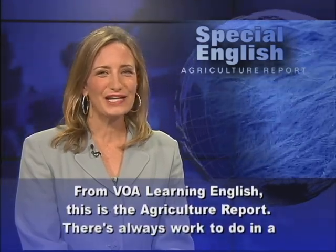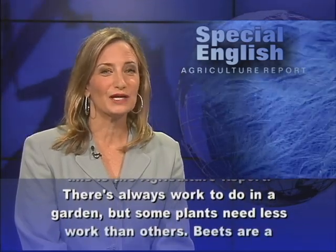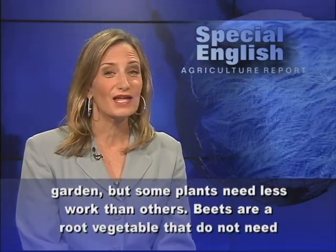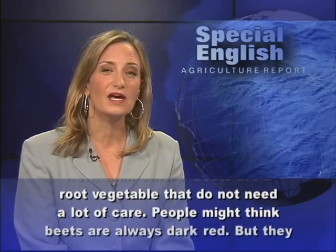From VOA Learning English, this is the Agriculture Report. There's always work to do in a garden, but some plants need less work than others. Beets are a root vegetable that do not need a lot of care.